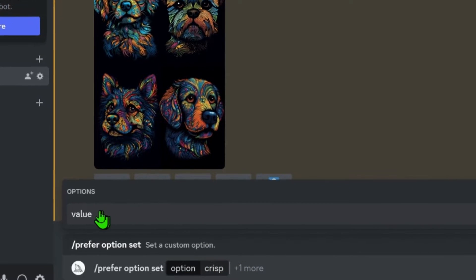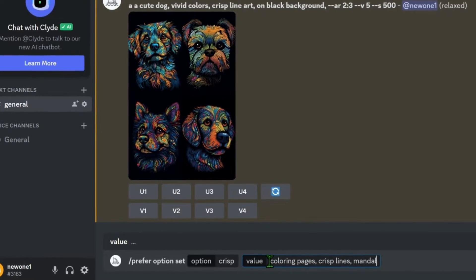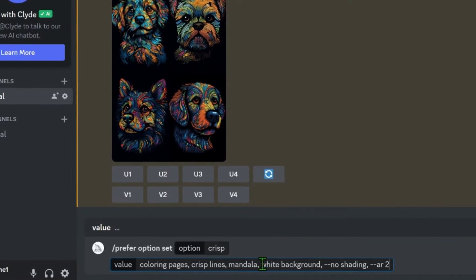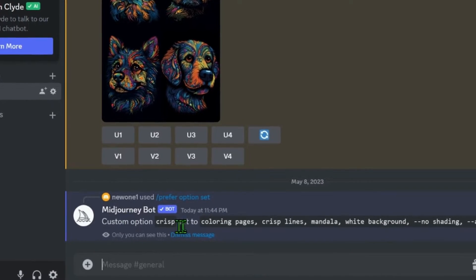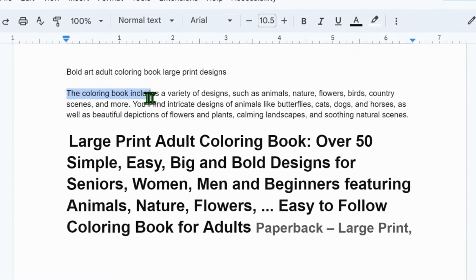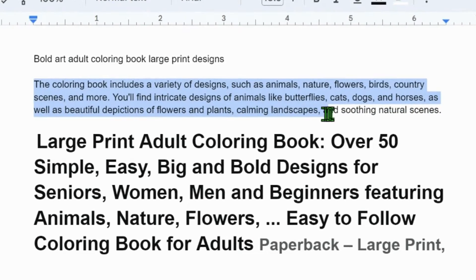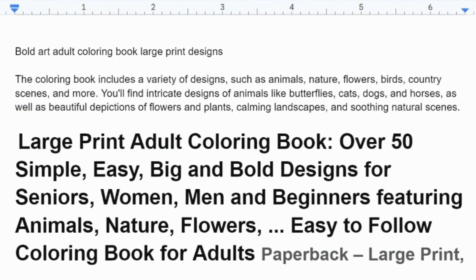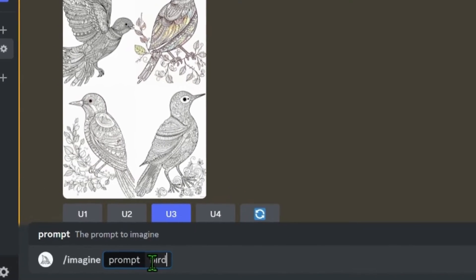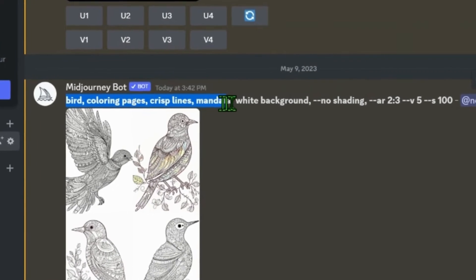Once you've named your options set, click out of the box and it will bring up the option value. This is where we enter our prompt shortcut: coloring pages, crisp lines, mandala, white background, with a negative prompt of no shading, and an aspect ratio of 2 by 3. Now you no longer need to type all these parameters every time — they are set to your chosen command. Referring to my notes from the listing, it includes animals, nature, flowers, birds, country scenes, and intricate designs of animals like butterflies, cats, dogs, and horses. So I'll start creating a variety of images using these keywords. For example, I'll simply type 'bird' then dash dash crisp — my preset command — and all the parameters are included quickly and easily.